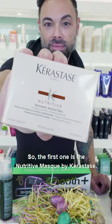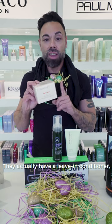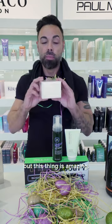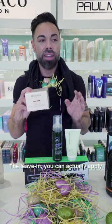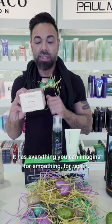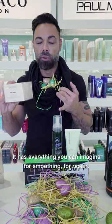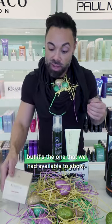So the first one is the Nutritive Mask by Kerastase. They actually have a leave-in conditioner, which I didn't have to show, but this thing is amazing. The leave-in, you can apply it — it smooths your hair. I do believe it has heat protectant. It has everything you can imagine for smoothing and repair. This one is actually the mask, but it's the one that we had available to show.